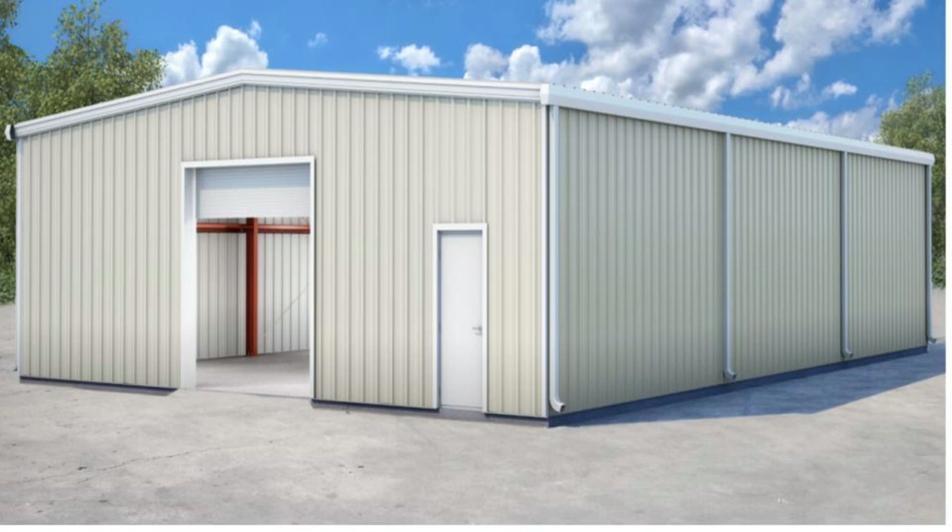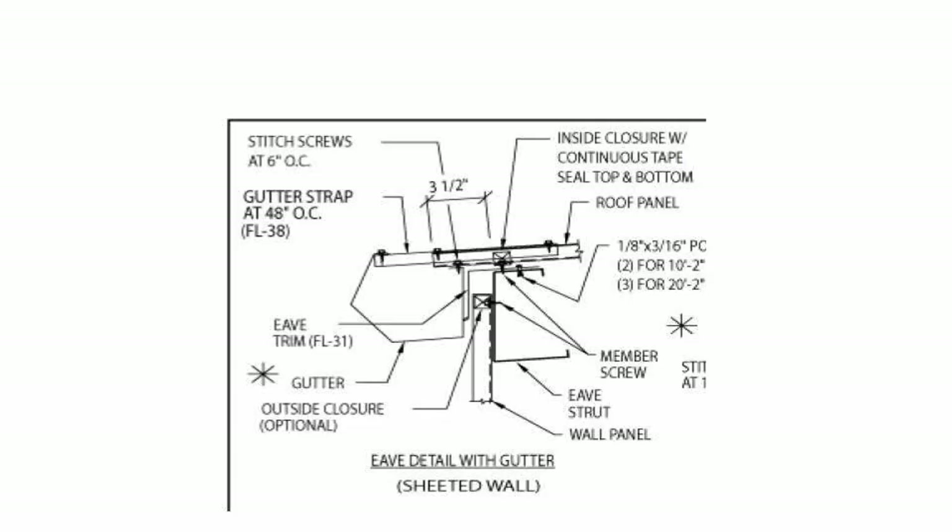For added gutter strength, the outer front edge of the gutter is strapped or connected to the upper ridge of the roof. The result is a very strong gutter that looks great from the ground, but poses many gutter cleaning and gutter guard challenges.